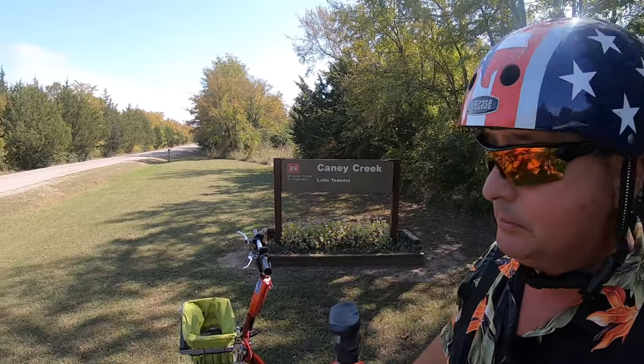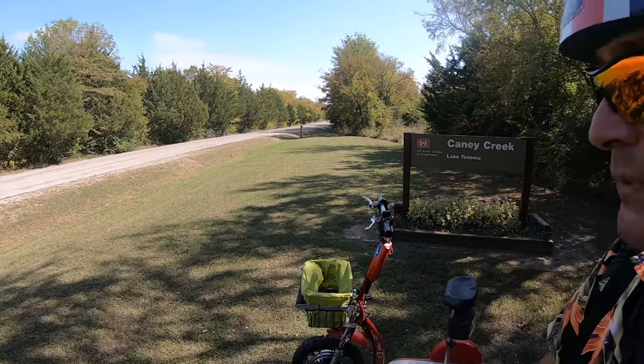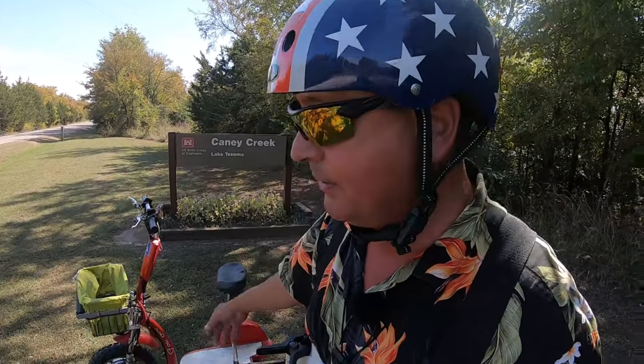Today I have traveled north of the Red River, crossed Lake Texoma several times, and I am just south of the Oklahoma town of Kingston at a little place called Caney Creek. On Google Maps it shows up as Caney Creek Recreation Area. Recreation.gov has it as Caney Creek Campground, and the sign just says Caney Creek. Well, I got the camera, I got the scooter, and I got you. So let's go tour Caney Creek.